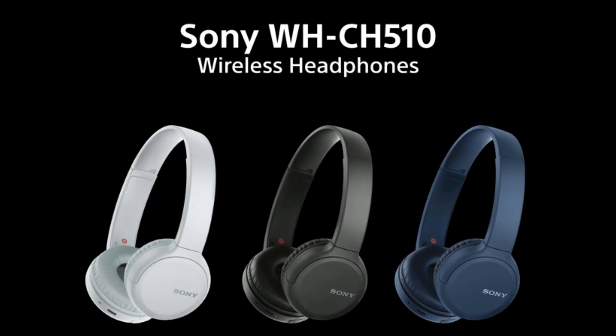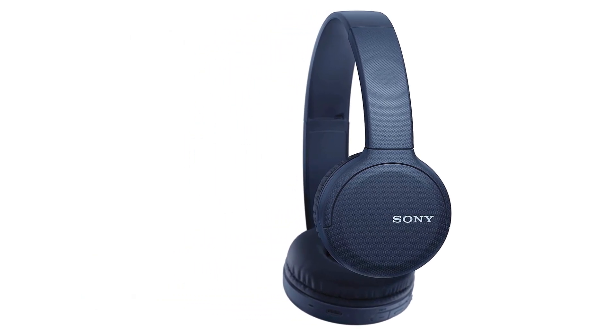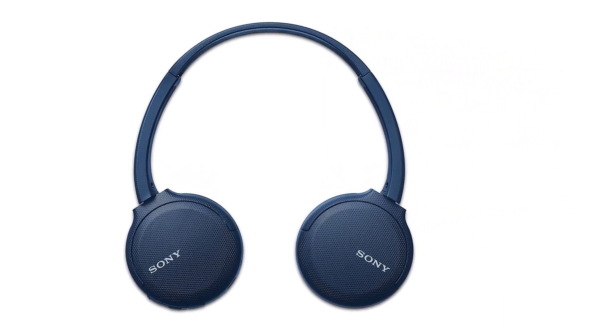If you forget to charge them up, plug them in for 10 minutes to get up to an hour and a half of juice. Meanwhile, you can even do things like ask Siri to call someone without ever touching your phone. You can also easily pair them with any of your Bluetooth-enabled devices for gaming, streaming music, or watching a show on your smart TV.